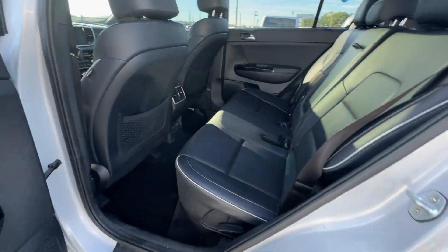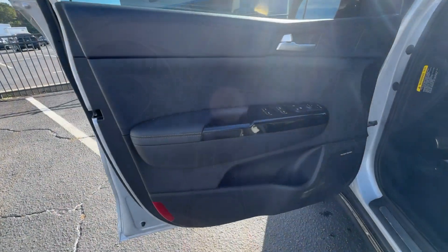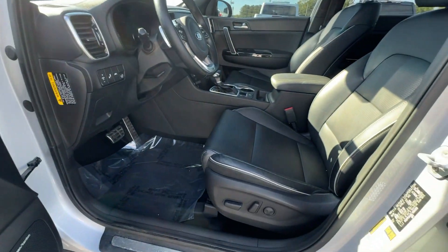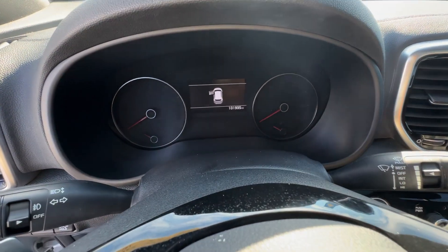Heated steering wheel, Apple CarPlay and/or Android Auto, moonroof, keyless entry, navigation system, sun/moonroof, heated driver seat, cooled front seat, power passenger seat, heated mirrors.